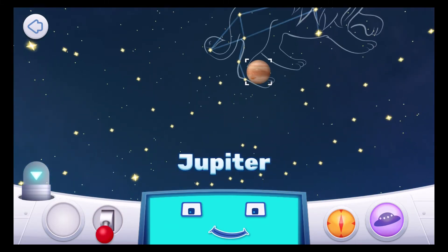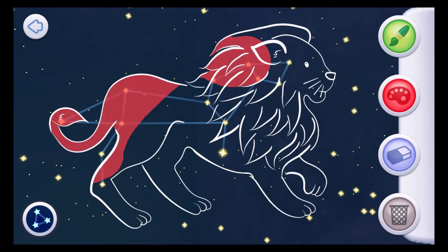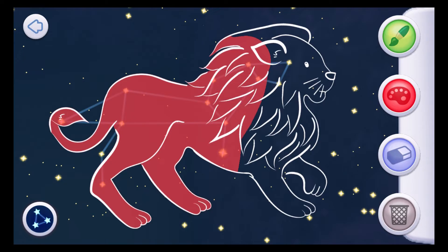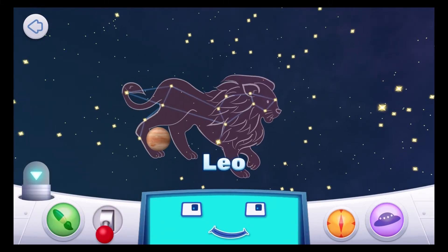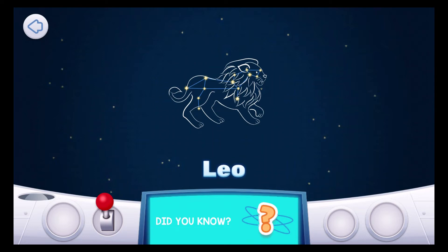Jupiter. Leo — for many years, Leo the lion would scoop up people and no one could stop him. But one day, Hercules went to wrestle the lion and he won. Everyone the lion had captured was set free. Leo means lion. Leo is one of the easiest constellations to spot in the night sky. Look for a backwards question mark which forms the lion's head and chest. Can you find it? Leo is a very old constellation, created almost 2,000 years ago.